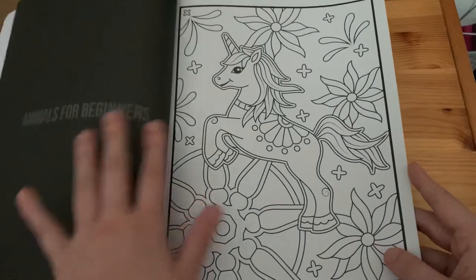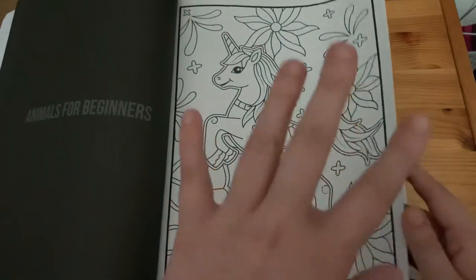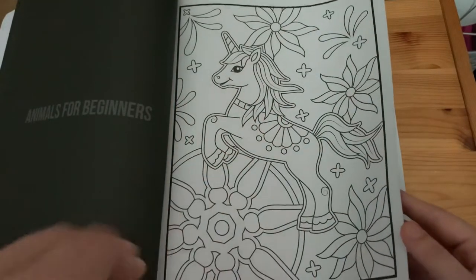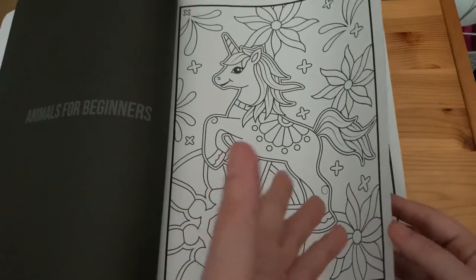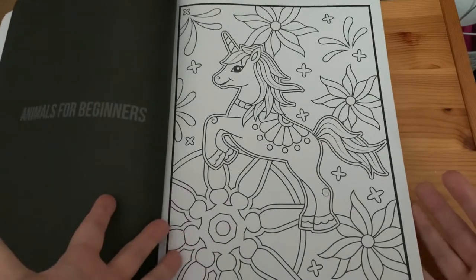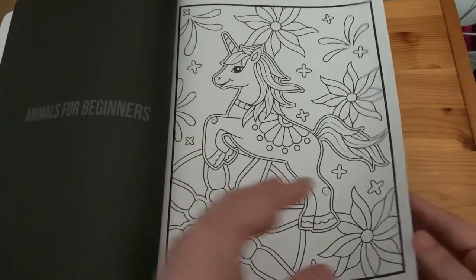I love the 'Animals for Beginners' book because it's got simple simple pages but also really detailed pages. It's good for someone that doesn't know Jade Summer — there are like a hundred books here to give you an idea of what they're like.